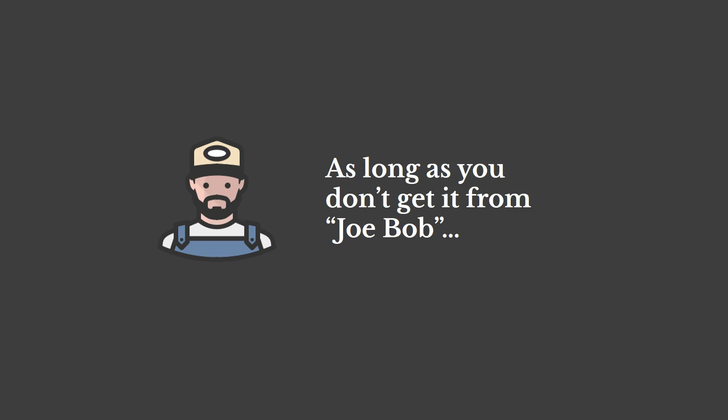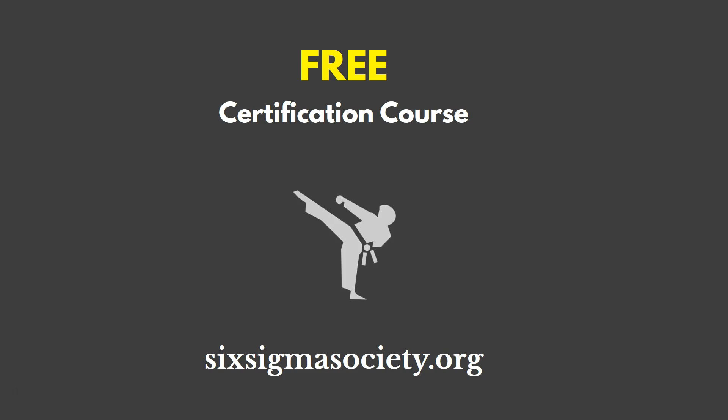Finally, as long as you don't get a certification from some random organization or somebody off the street, you'll be okay. You do want to go with organizations that have some reputation and are reliable. To close, if you're looking for a free Lean Six Sigma white belt certification course, you can go to SixSigmaSociety.org — you can register and start right away.